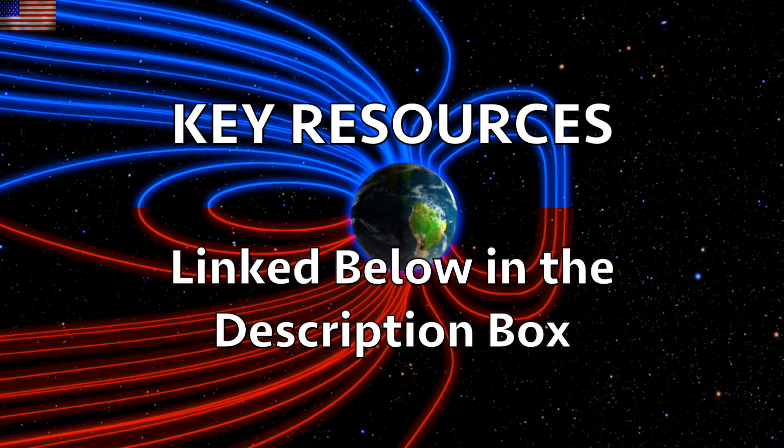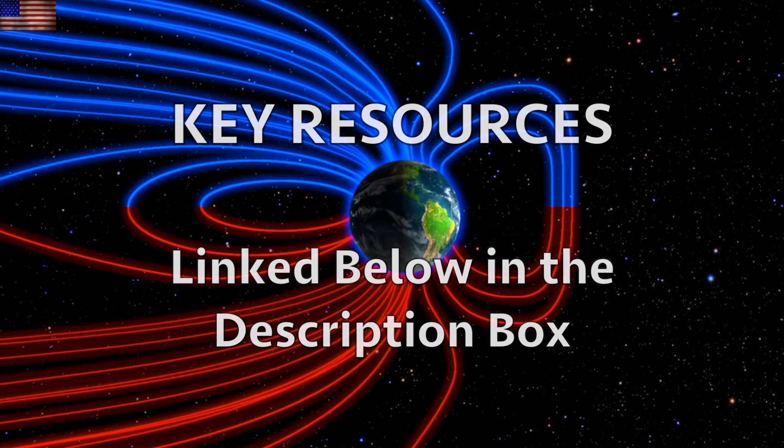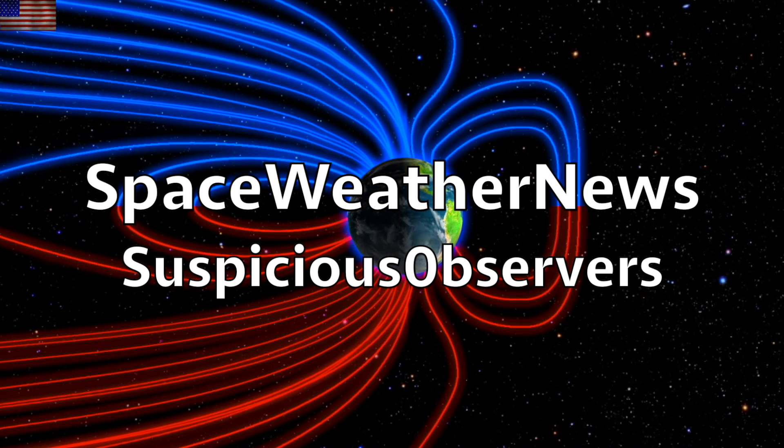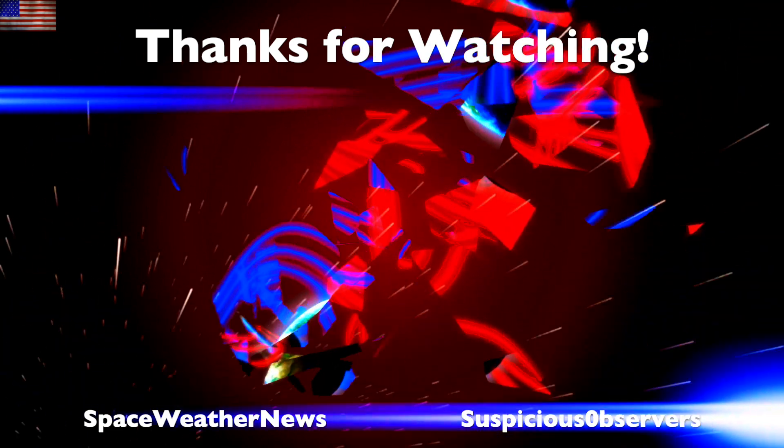Hopefully we see you for the live stream tonight. Subscribe and we'll do this all again tomorrow, right here — but right now at 6 a.m. in the new valley of the sun. Eyes open, no fear, be safe everyone.